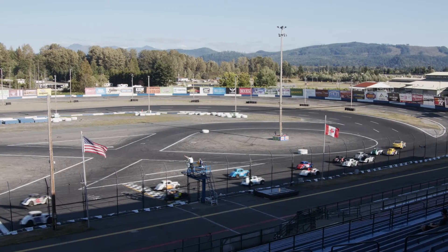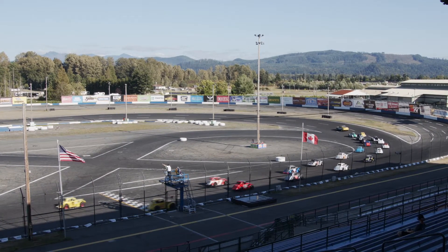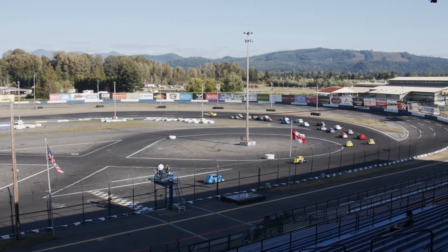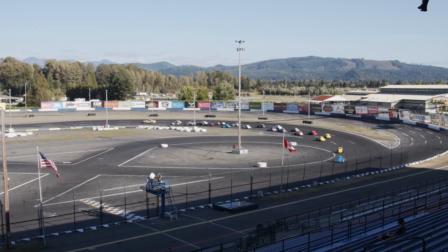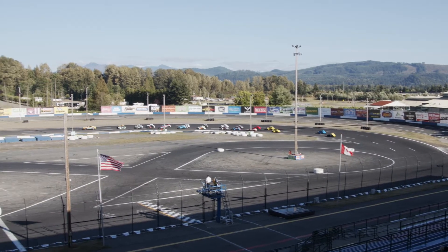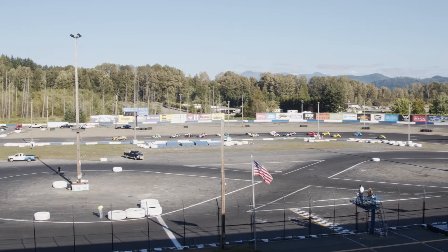Outside of Clark is Jeff Mueller in the 2. The 08 of Greg Scott, another familiar name out here at Evergreen, and Corey Boyle in the 76. Bo Stevenson in the 22S, and outside of Bo Stevenson is the 25 of Bryant Carlson. Inside of row number 7 will be the 37 car of Bob Bishop. Outside, the 10T of Chris Thompson.